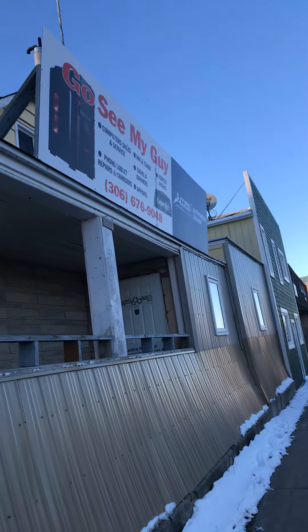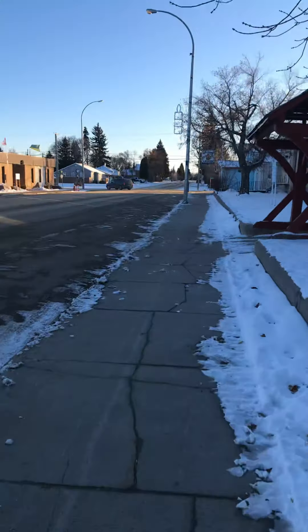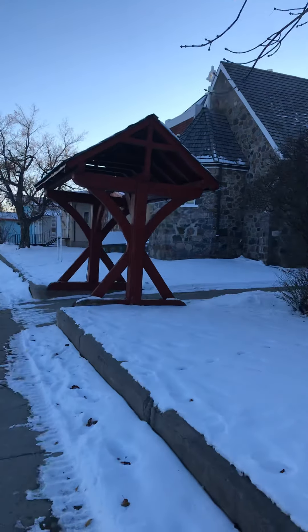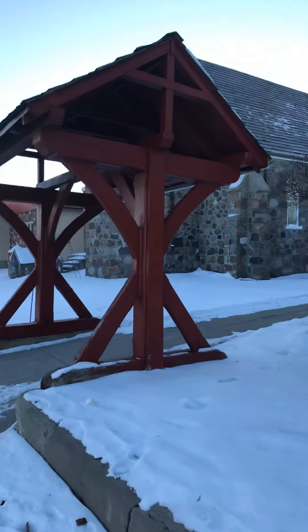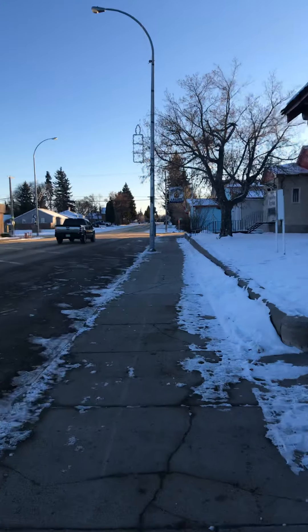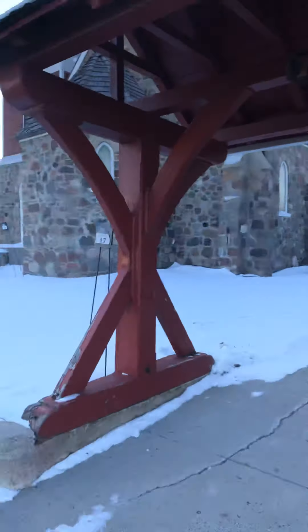So this is the computer store, in an old house. There's the church again — that's downtown. We'll take a better view in here sometime. And there's the BMO, and that's the town office. And this is St Albans.